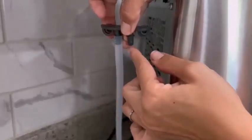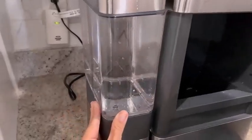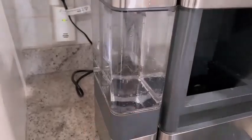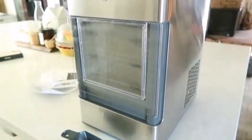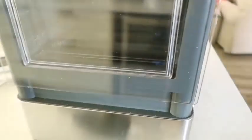Let me talk about the pros now — what we liked about the GE Profile Opal Nugget Ice Maker. Novelty: drive-in ice at home, what more could you want? The nuggets, about three-quarters of an inch long, are sure to level up any cocktail, iced tea, or soda. Speed: this thing is really quick. You will only need about 30 minutes for a cupful of ice — way faster than traditional freezing methods.